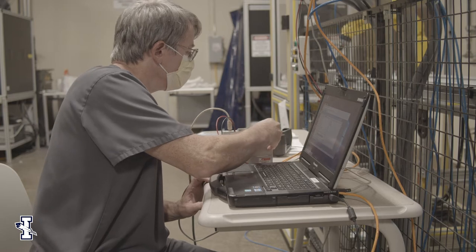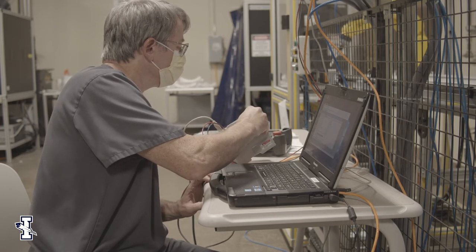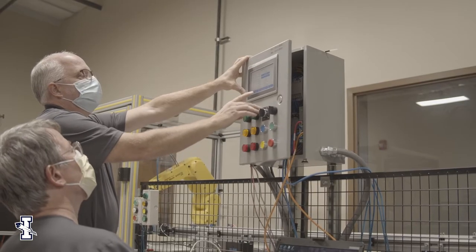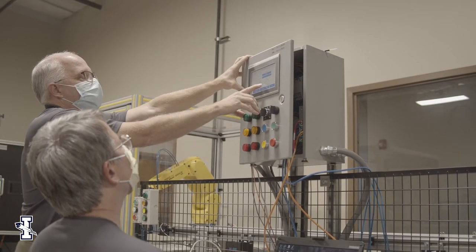In our area we've had an increase in robotic applications added to many of the companies here, so the job market is very good for a robotics technician. They generally start around $20 an hour, which is about $40,000 a year, so it's a really good entrance for a student of any age.